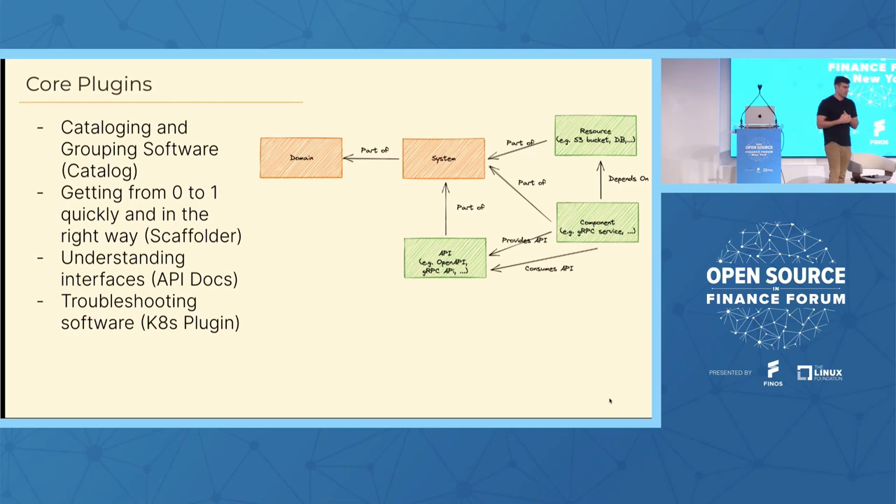Backstage offers a series of core plugins developed and maintained by Spotify. The four main ones we've adopted are: the catalog, which allows you to catalog and group your software and add metadata so engineers can find who owns what service and how to reach that team; the scaffolder, which is a way to get from zero to one quickly by generating a new software project with all the right things built in; the API docs plugin, which helps you understand interfaces between different workloads; and the Kubernetes plugin, which allows you to troubleshoot software running in your environments. They also have TechDocs for documentation-as-code and a few others.